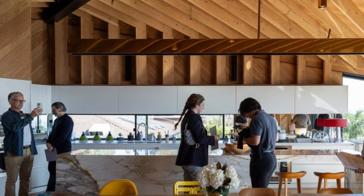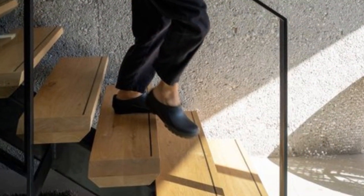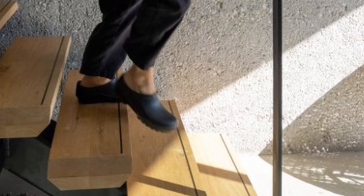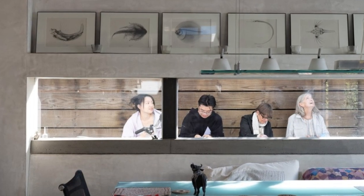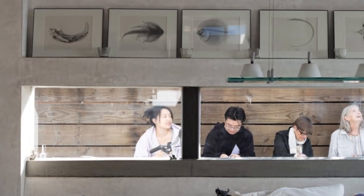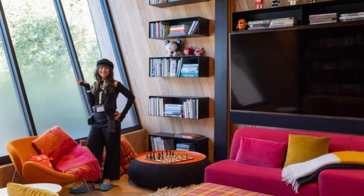The design of the house is composed of transparent rectangular forms, cantilevers, and a pool that seamlessly integrates with the interior, creating a sense of continuity between indoor and outdoor spaces. Internally, the house is characterized by multiple levels and terraces, providing panoramic views and a sense of connection with the natural surroundings.